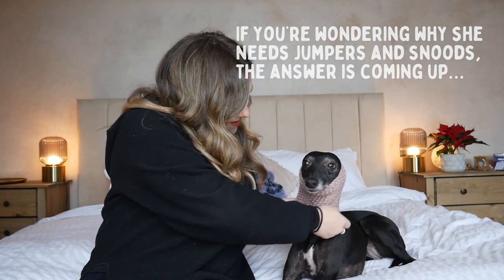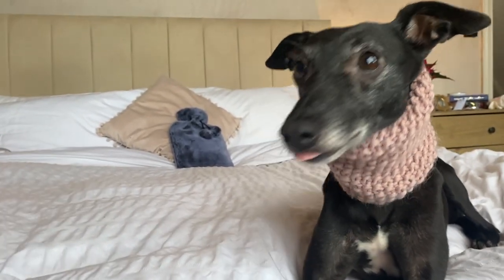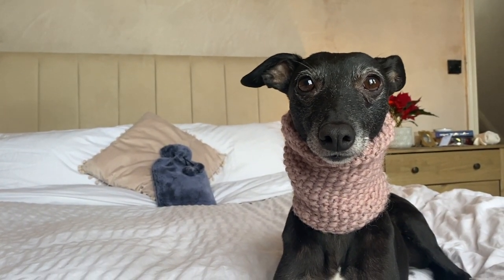Next is this really cute snood that was made by our friend Josie — I'll put her account here, Tui the Whippet, who you might already know and love. It's a really nice pink colour. For those of you who don't know, Whippets have not very much body fat and they've only got one layer of fur where most breeds of dog have two. So they get very chilly, and that's why you often see them in coats — you should always see them in coats in the winter.